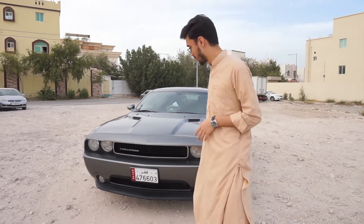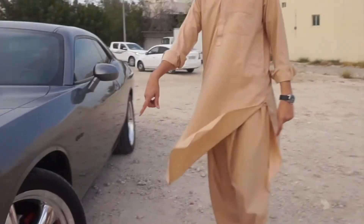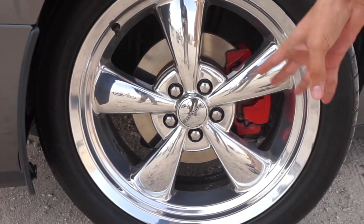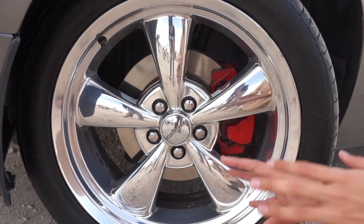The price is 20,000 Qatari riyals. One of the interesting things about the Dodge Challenger is the front look — it has that mean look, you know? I like the rims on the car. These are the SRT version chrome ones — I think they're 18 or 19 inch, I'm not sure, but they look great. Since I'm a fanboy of black, I love black color a lot. We're going to change these rims to black — what do you think guys, should I change them to black or leave them as they are?